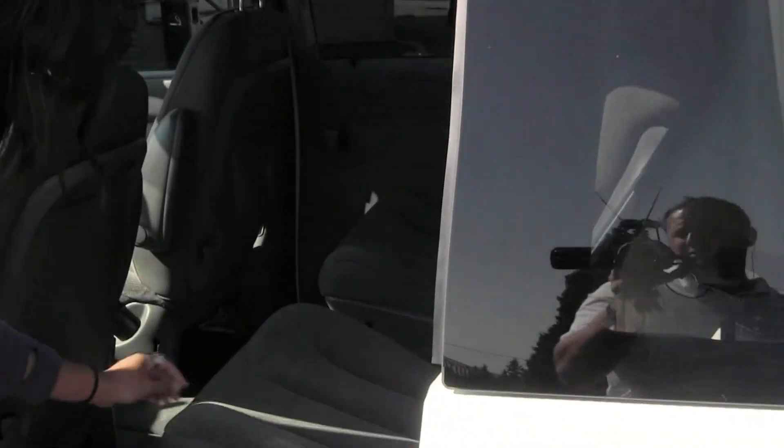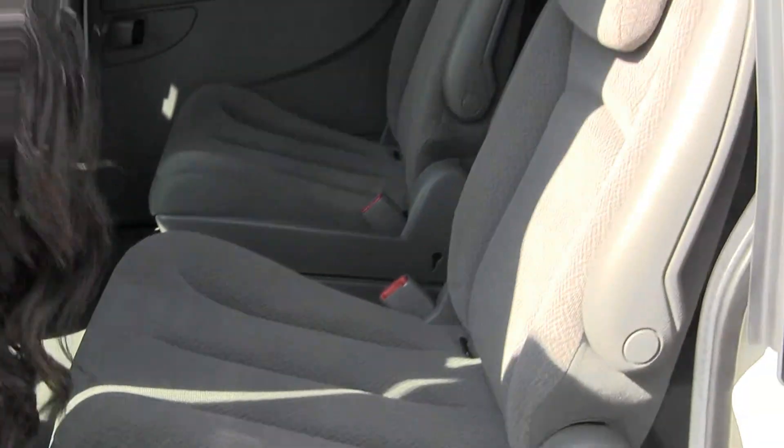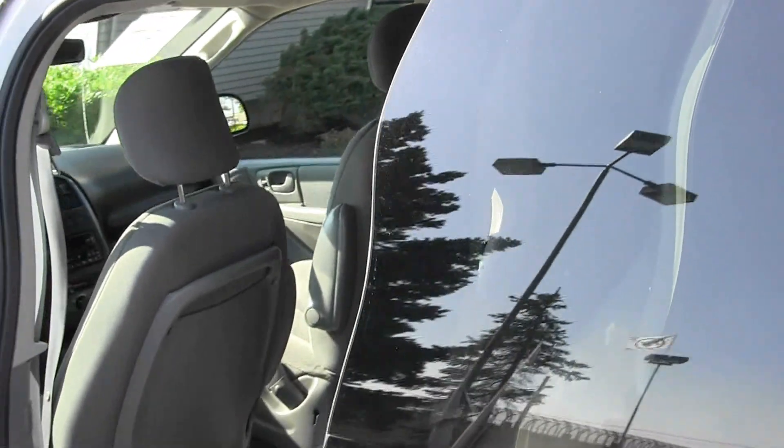We also have the stow-and-go seats, really easy. These seats just fold right down into the floor — it gives you maximum storage space, and if you're using the seats you can still store stuff right under the seat there.